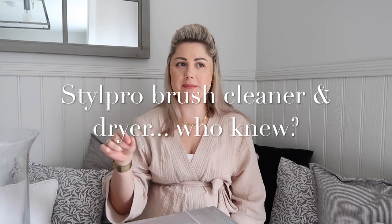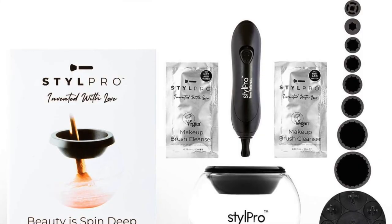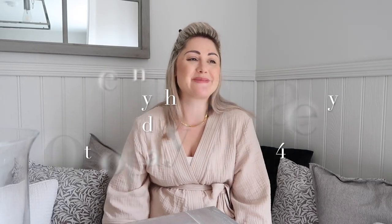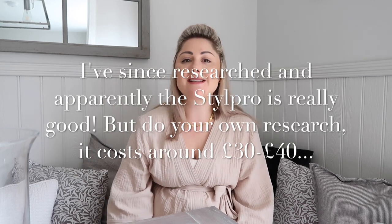There are gadgets you can get that wash and dry brushes, but I do wonder if they're just a gimmick. I don't like things that waste your money — I like to give realistic, practical advice on organization. There are a lot of organizers, especially on Instagram, who'll tell you that you need gazillions of things to organize your life, and you really don't.